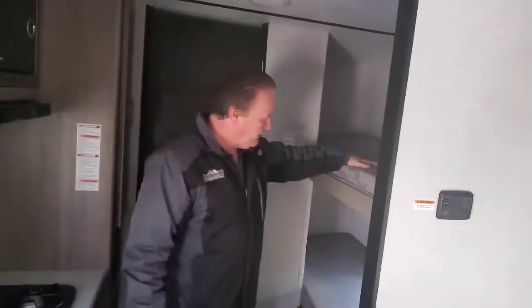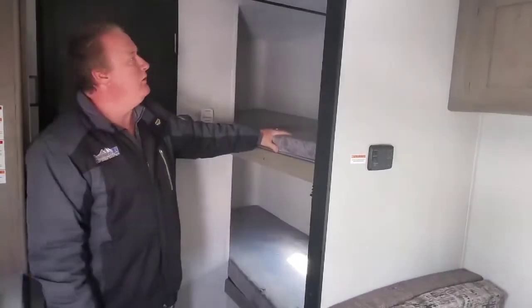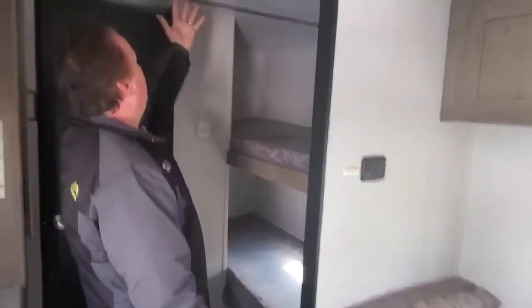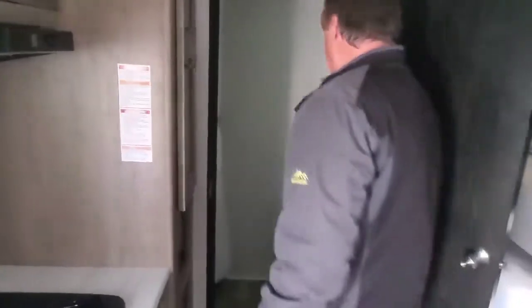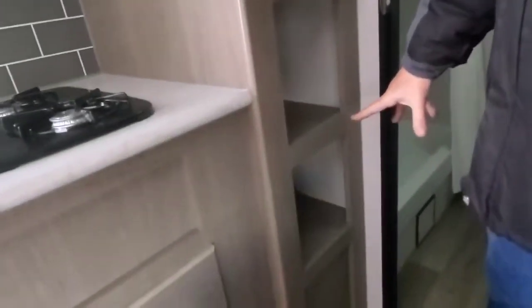Back here are the two nice bunks. They are a fairly nice size with a nice window on the bottom, and the camper does have inside speakers as well. Going into the bathroom, it has a nice shower and, of course, a sink and a commode. The cabinet here does have some nice storage, with extra little storage compartments down below.